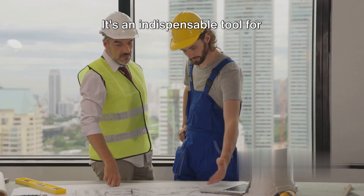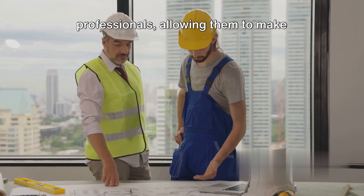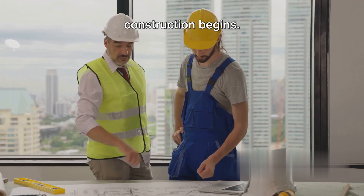First up, we have building information modeling, more commonly known as BIM. BIM is a process that creates and manages digital representations of physical and functional characteristics of a facility. It's like having a virtual twin of your construction project. BIM is used in the construction industry to visualize, simulate, and analyze potential impacts. It's an indispensable tool for architects, engineers, and construction professionals, allowing them to make informed decisions before the actual construction begins.